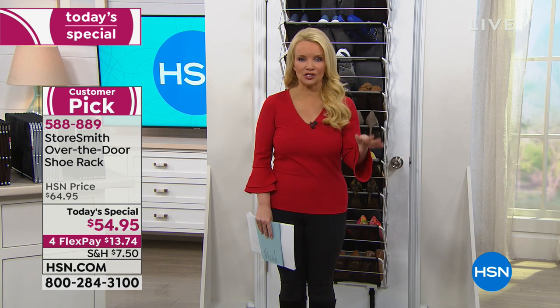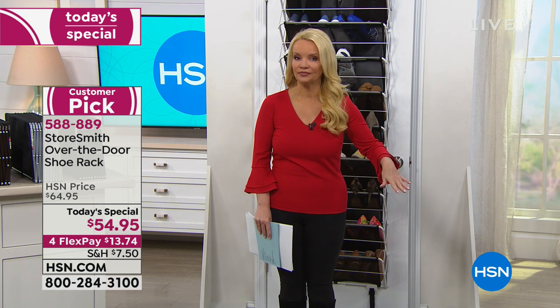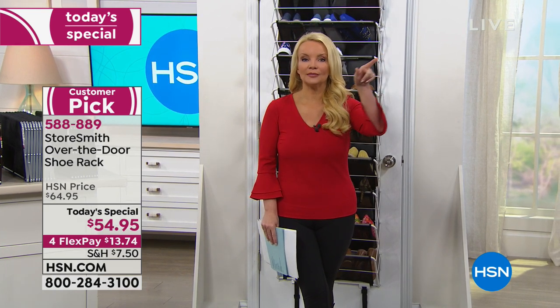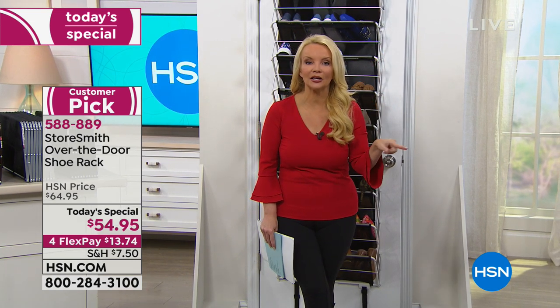I'm going to dump all my shoes out. You probably have them in boxes, in bags, under the bed, or on the floor of the closet. Wouldn't you love to be able to see all your shoes, pick out the ones that bring you joy, get rid of the rest, and be able to pick the pair you want every morning?